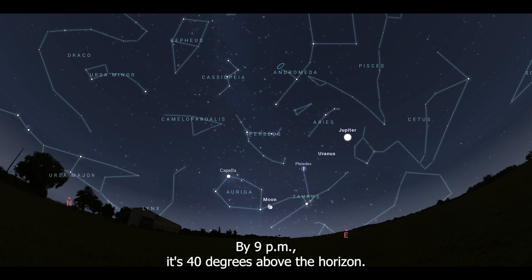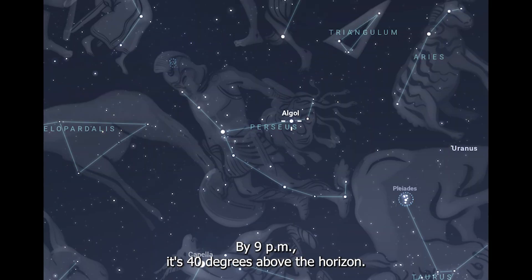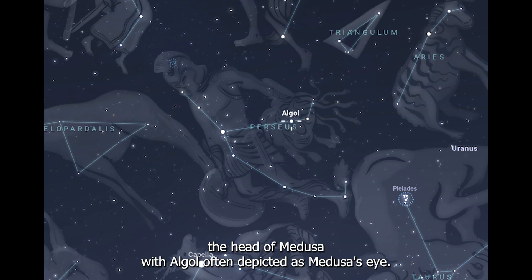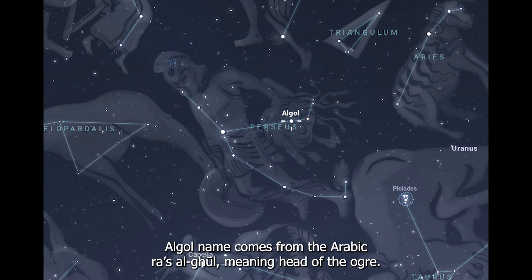In many artistic depictions of the constellation, Perseus is shown holding the head of Medusa, with Algol often depicted as Medusa's eye. Algol's name comes from the Arabic "Raz Algol," meaning "head of the ogre."